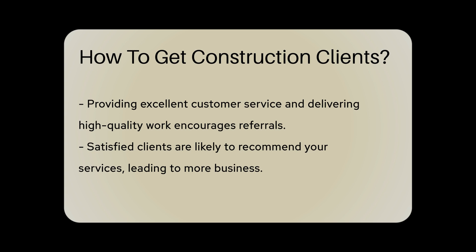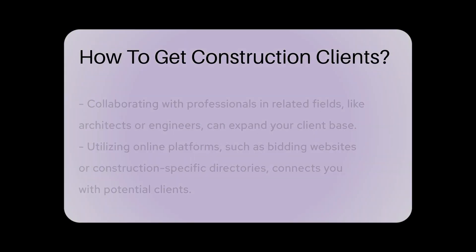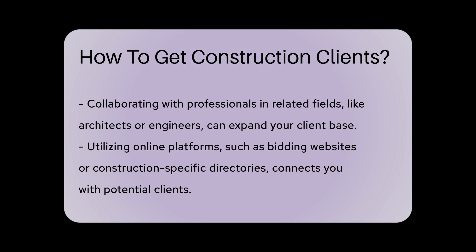Collaborating with other professionals in related fields, such as architects or engineers, can also help expand your client base.